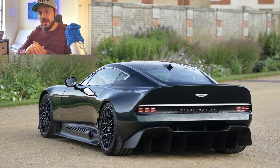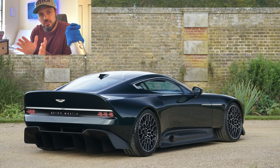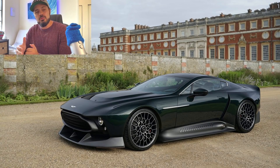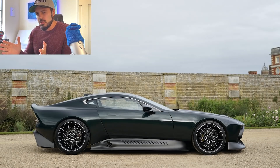But this wasn't always the case, and later in the video I'll show you comparisons between older models and what was implemented into this one-off. This time, the Aston Martin Q Division has created something different from another 007 car — something truly amazing. It was made for a private client who wants to stay anonymous. That client wanted something more special than any regular Aston Martin on the market, resulting in the Aston Martin Victor — combining styling from the 1970s and 80s with modern technology.